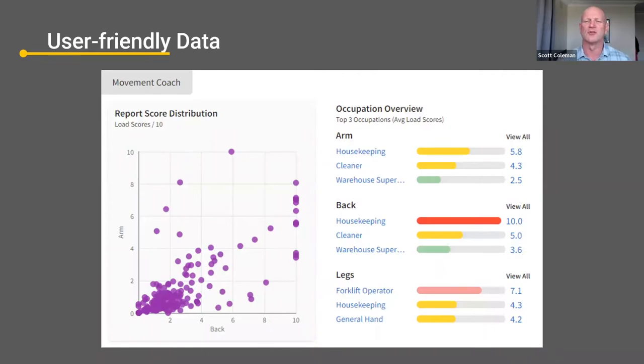The key is displaying the data in a user-friendly way. When I started this journey, I was displaying data the same way I'd present it to a coach or sports medicine team — too confusing and overwhelming. With feedback from the people using the data, we realized all we needed was a simple scatter chart and ratings chart, so you could see where the outliers were and where the priorities are as far as tasks or occupations. That way, a safety professional can put their limited time into the areas where it's needed the most.